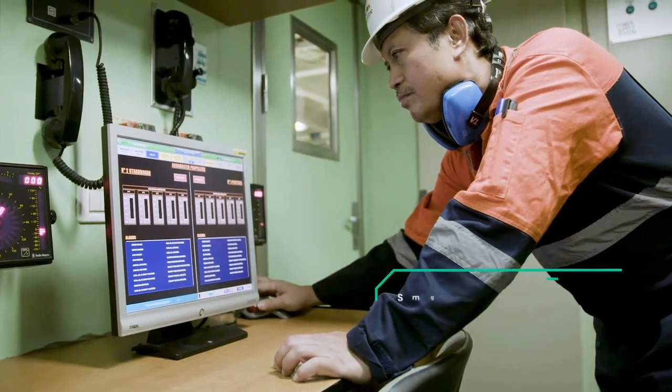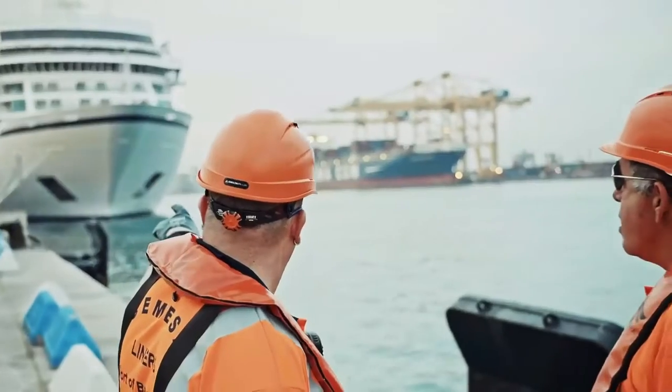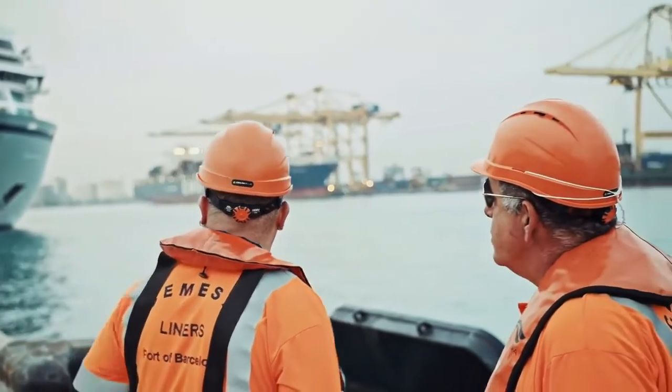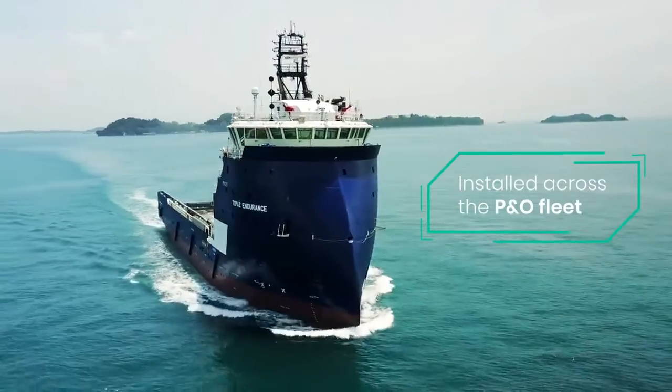It began in 2017 with a shared vision of promoting smarter technologies in our industry. We have since then proven the concept of Vitalix in the marine industry, and we have installed it on board our fleet of module-carrying vessels.